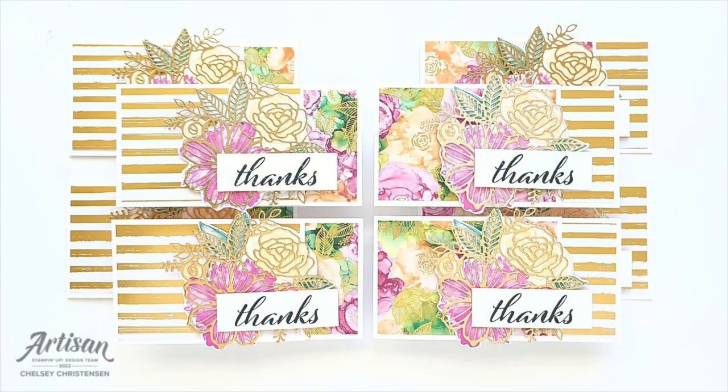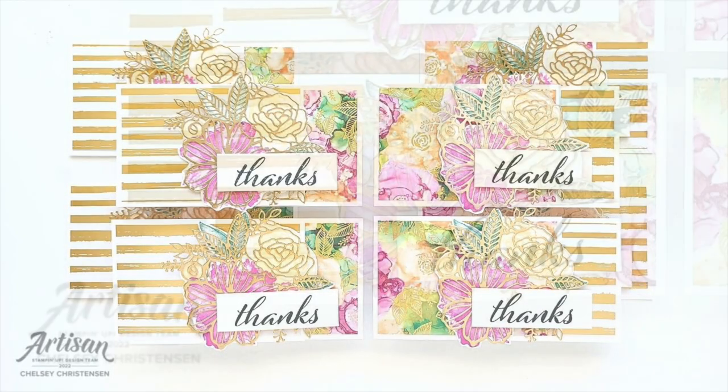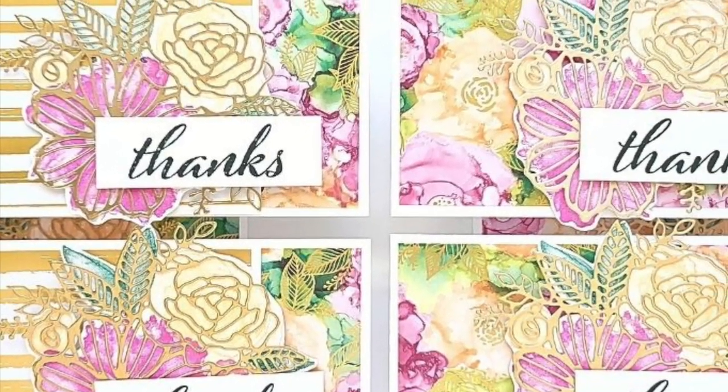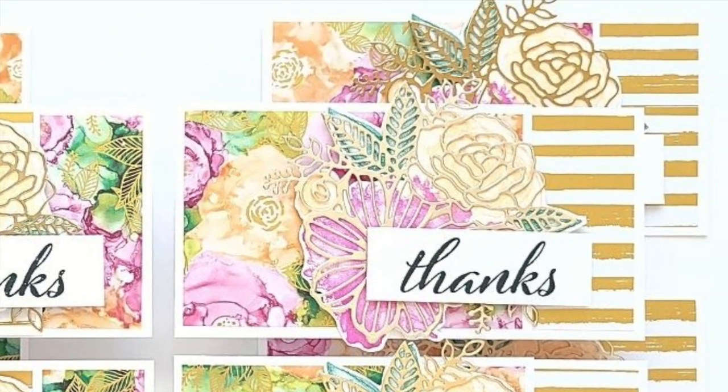I am loving the metallic accents on this set by Chelsea of The Creative Chelsea Channel. Make sure to watch her video to find out how she colored in behind that intricate die cut — I know that you won't want to miss it.